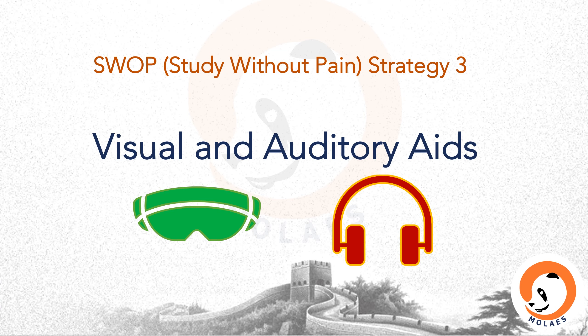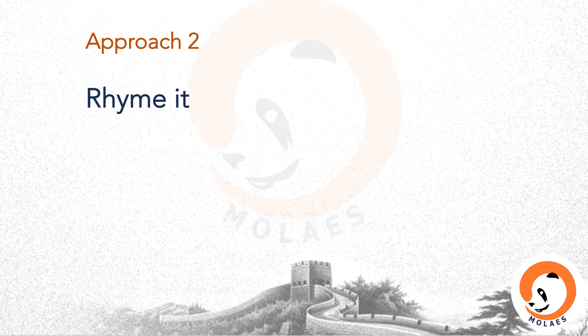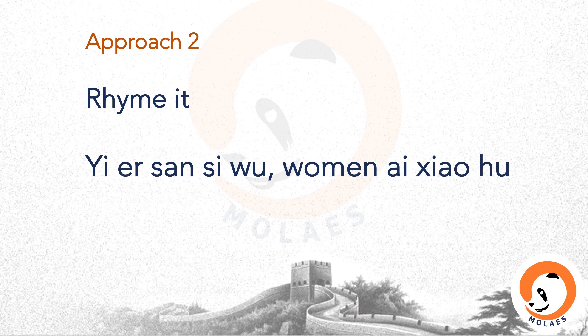SWAP strategy three: visual and auditory aids. Approach one: voice over your diary and listen to it. Approach two is to use a rhyme. For example: 一二三四五...